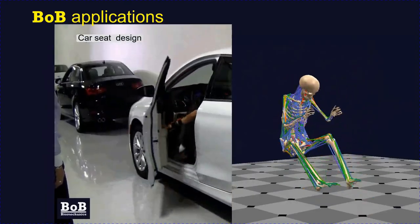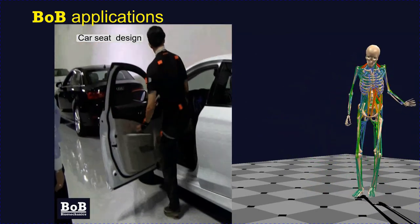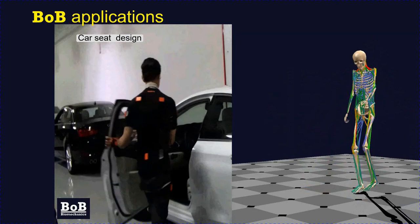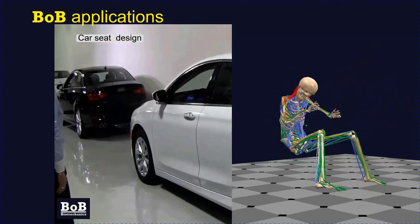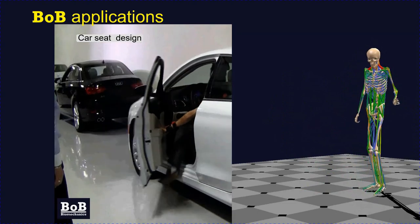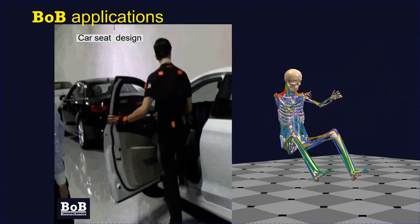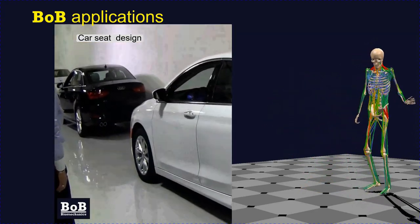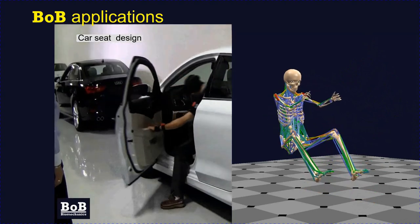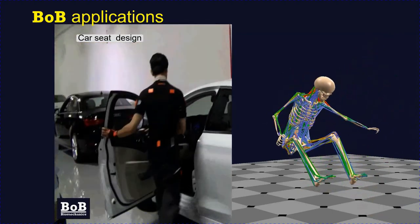Bob has been used by an American major manufacturer of automotive seats, interested in easing the ingress and egress of older persons into vehicles. Subjects were equipped with the Awinda motion capture system, and results were fed into a Bob musculoskeletal model. Various metrics were calculated, and a correlation study was undertaken between biometric measurements, perceived comfort levels, and design variables, which were then optimised to ease ingress and egress.